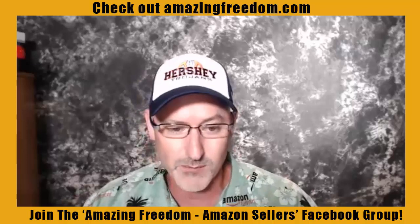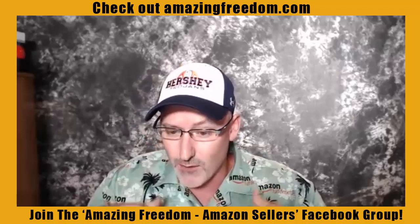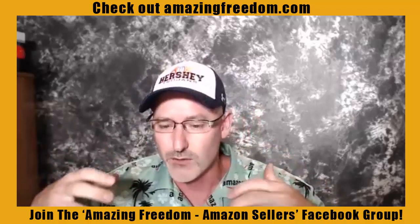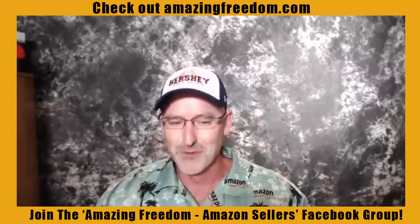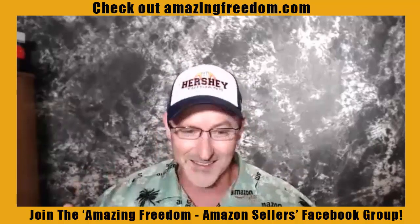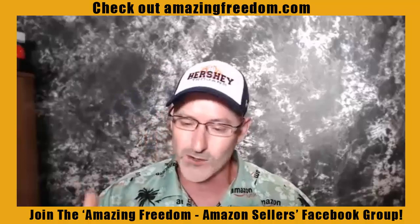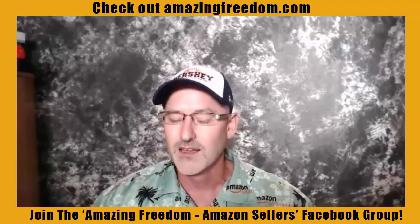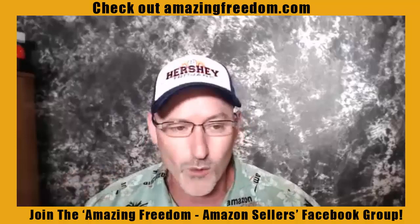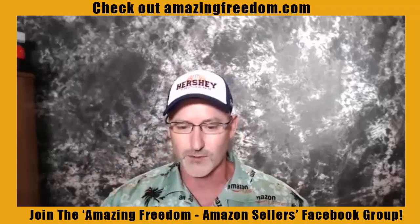Pictures are super important — pictures are numero uno. You want to get professional pictures done for your product. That main image is the first thing customers are going to see. If it's a professionally done main image, they're going to click on your listing.